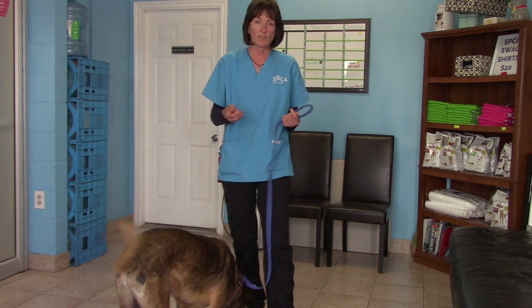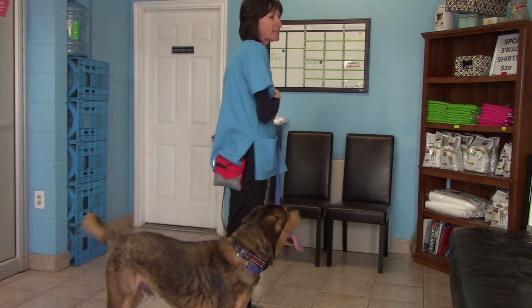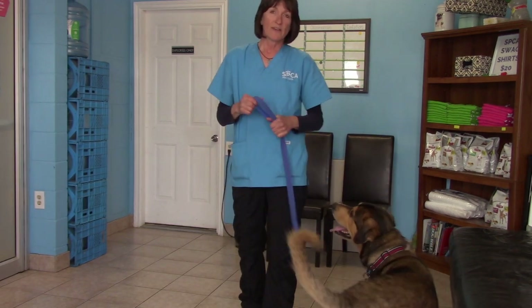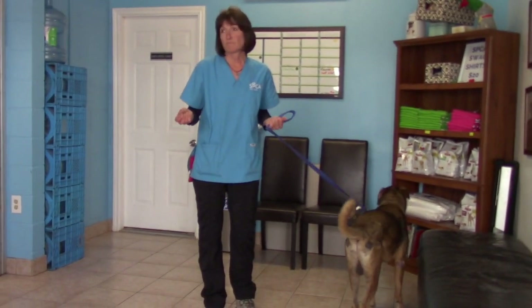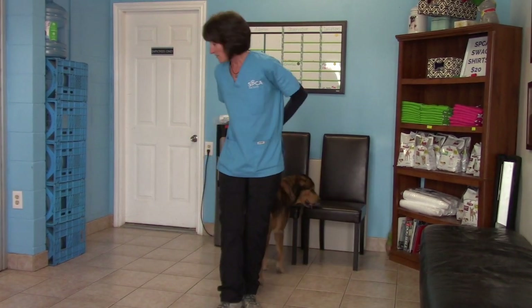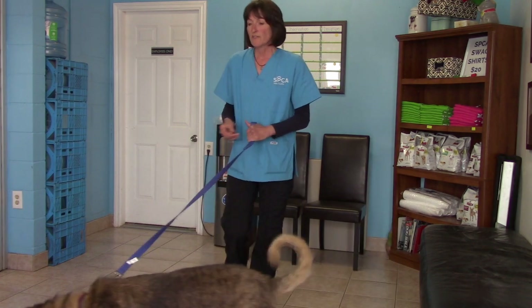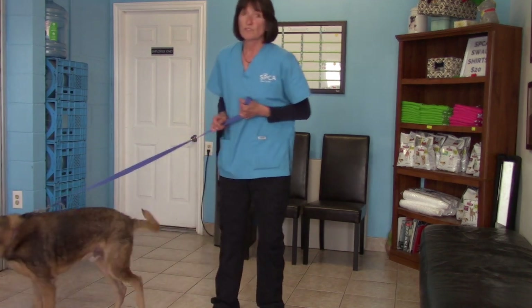If a dog was jumping on me right now, what I would do is turn away — completely ignore him, not look at him, not speak to him, not touch him. That is a clear signal that I'm not interested, and he will generally learn to walk away. It does take practice and a little bit of time, but if you're consistent the behavior will extinguish itself very quickly. That's why it's important that everyone working in the shelter does everything the same way to get the results we want.